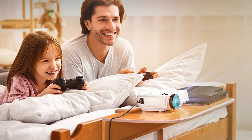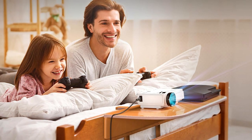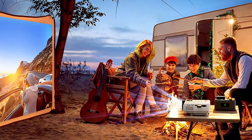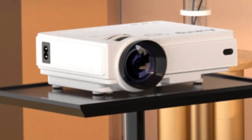Durability-wise, it's built to last, ready to churn out thousands of hours of your favorite flicks and series. And features? The Auking doesn't skimp, boasting multiple ports to connect all your devices — from gaming consoles to smartphones and even your old DVD player.